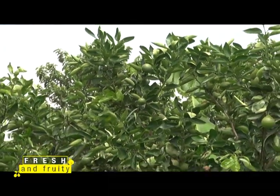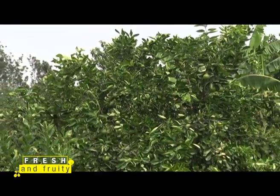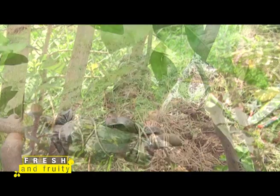But not anymore. In this episode of Fresh and Fruity, we will learn how to do various seed propagation methods such as budding, grafting, and marcotting for different fruits.